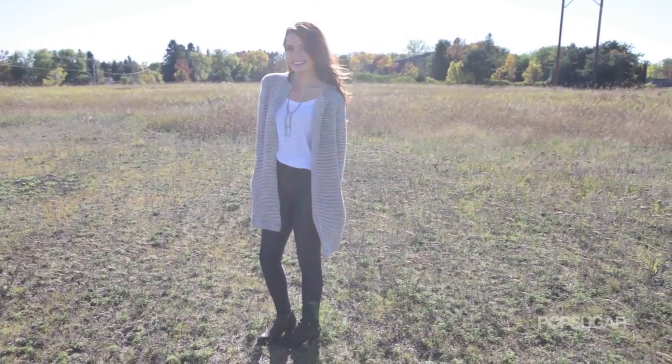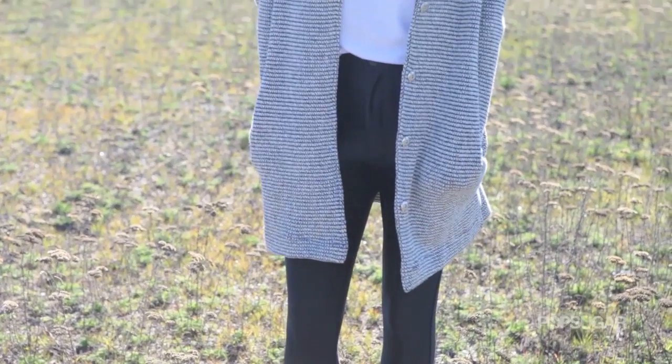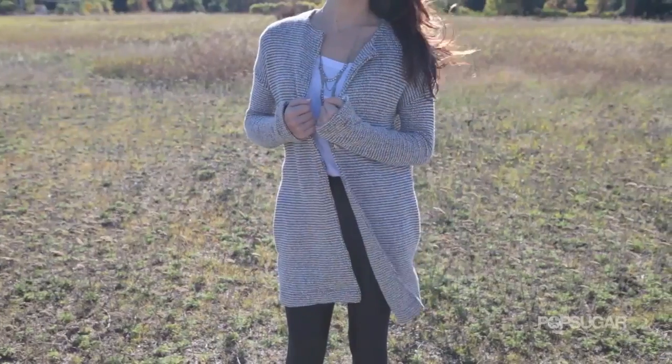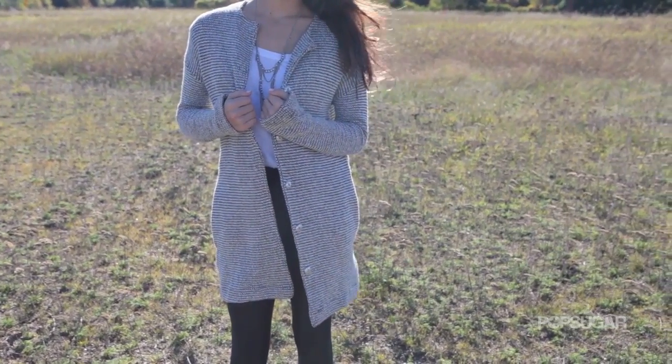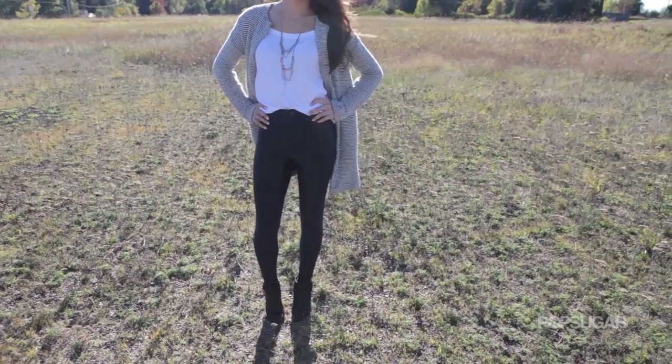For my next outfit, I decided to incorporate a long boyfriend style coat and high waisted shiny leggings. I've been seeing both of these trends popping up lately for this fall season and I'm absolutely loving it, probably because it's a super comfortable outfit. This jacket I purchased from ASOS has a black and white print so it's perfect to wear with just about anything. Plus, it's super soft.